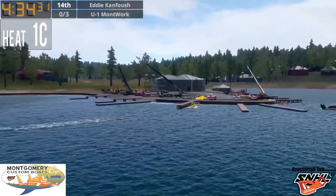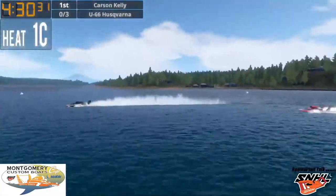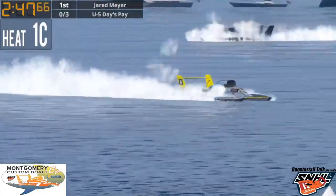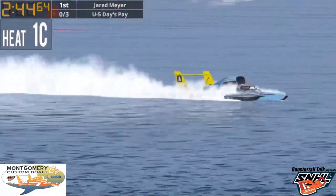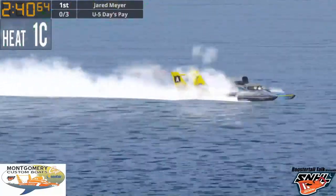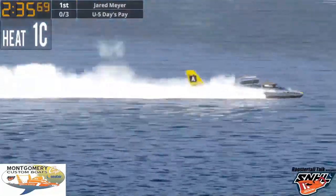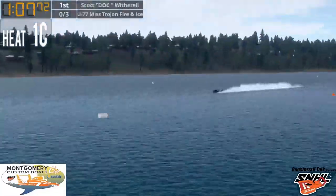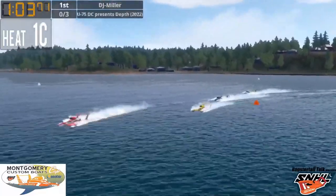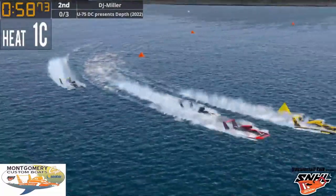Heat 1C — five hydroplanes ready to go in the first flight of heats. Jarrett Meyer, a boat we haven't seen much of this season, is back on the water. He qualified seventh with a speed of 153.557 miles per hour. They're heading around turn number one as Nick Kish gets overtaken by the U-75 of DJ Miller, but Nick has the inside and lane number one. Everyone's clear on the one-minute pin.